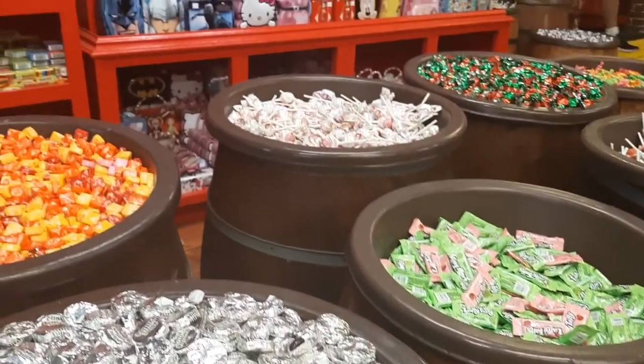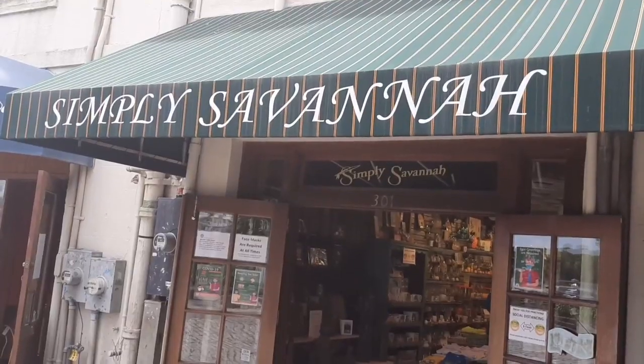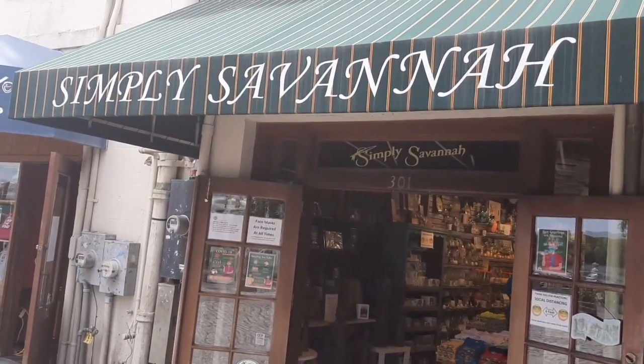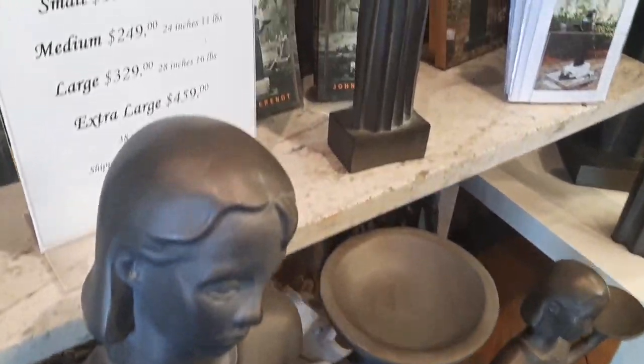They also had bulk candy and some pre-packaged gifts of candy if you wanted that. Another store we liked was Simply Savannah, where we bought several souvenirs — one of several stores with Savannah-themed souvenirs.